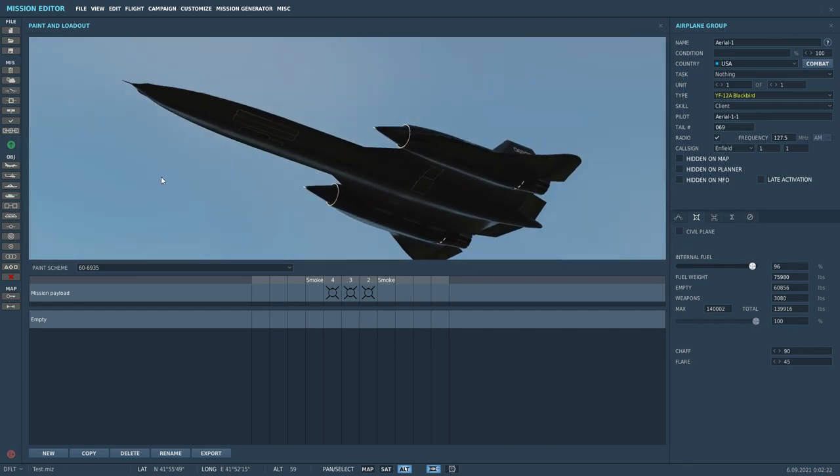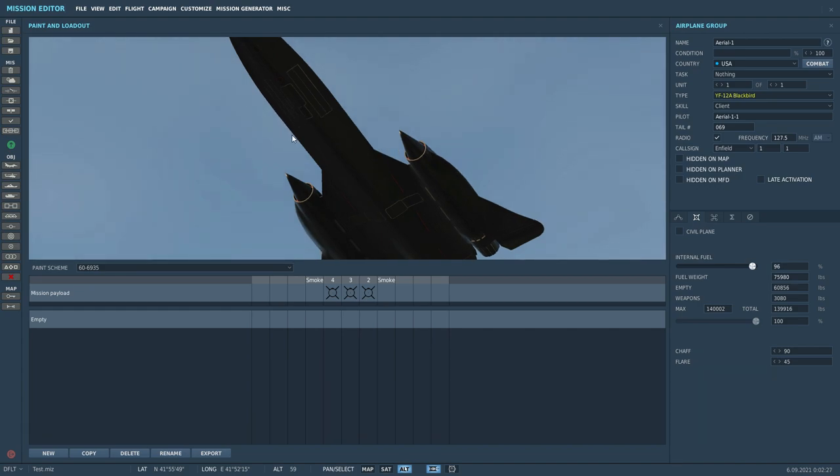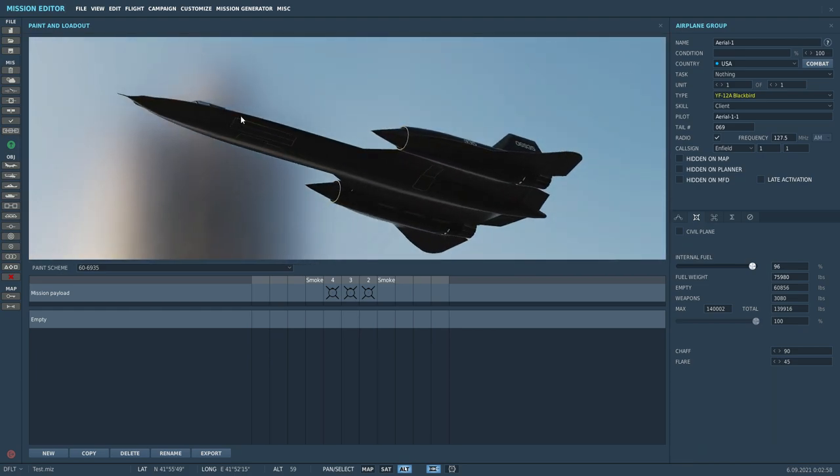Where the recce stations are underneath, there are four stations. One's not used because it houses more equipment for the fire and control radar. Then you have one on the right-hand side and two on the left-hand side, which house the AIM-47A Falcons — previously known as GAR-9s. Now obviously there are no AIM-47s in DCS, so they have been replaced with AIM-54 Phoenixes.